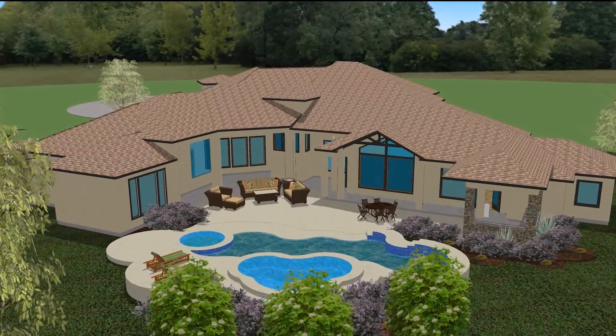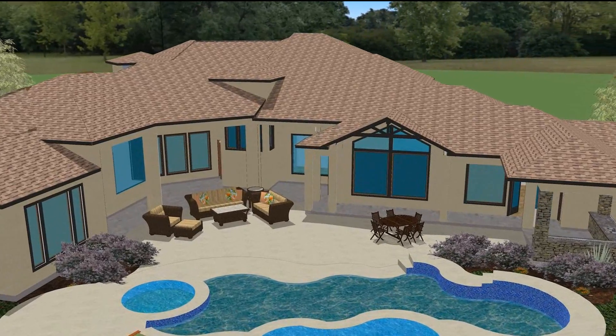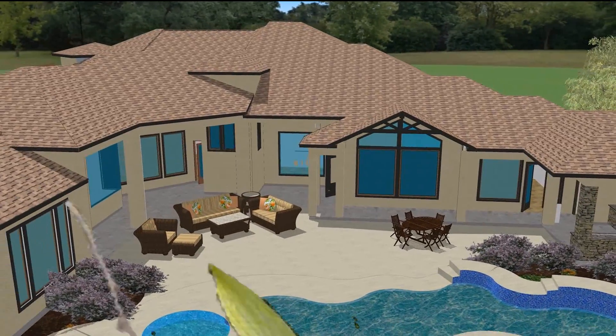A relaxing master retreat with a parlor area, spacious master bath, huge master closet, and safe room.